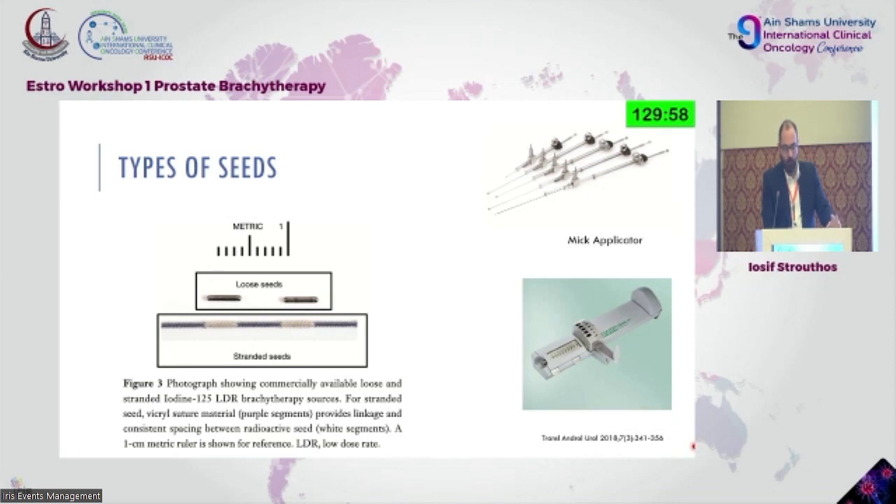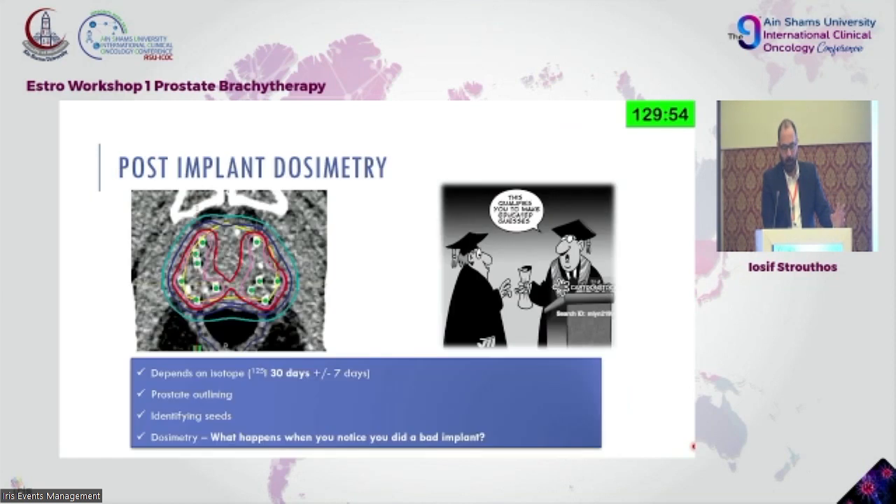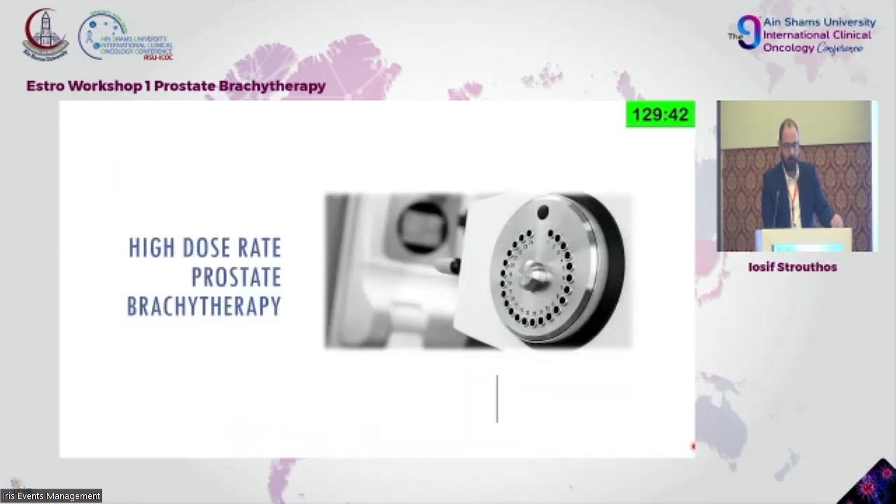Different types of seeds: you can have loose seeds or stranded seeds — stranded are easier to place with equal distance between them. Low dose rate has a long history from 1980 and is mostly performed by urologists in Europe, except in the Netherlands where many radiation therapy departments still utilize this approach.